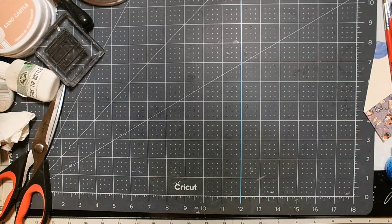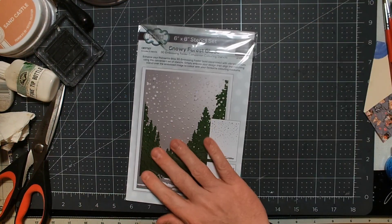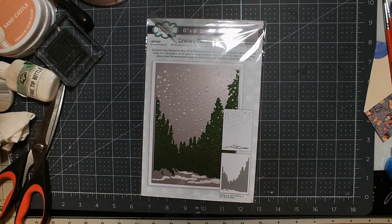Hey guys, welcome back to the channel. I thought I would come at you with a Scrapbook.com haul of stuff I got for the spring — it's still very much winter. I actually found an additional package reorganizing my craft room, so this one is mysterious to me. I'm guessing it's Christmas themed, but we'll see. Oh, and it is — although we could certainly use it for winter as well.